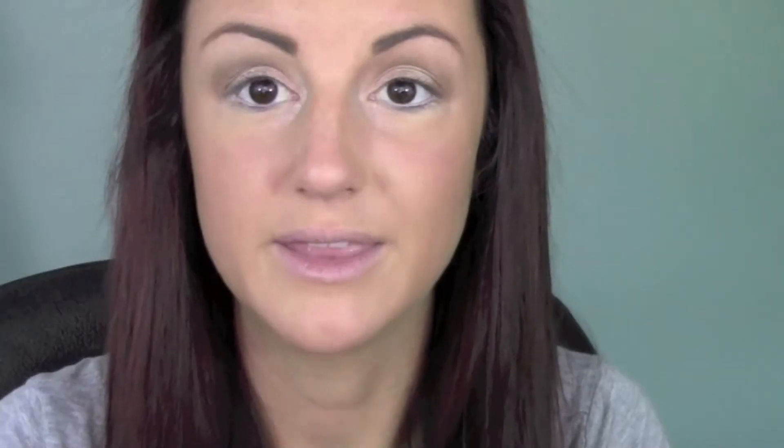I'm going to be applying the NYX wonder pencil on my waterline and then putting the NYX black eyeliner on my top waterline.